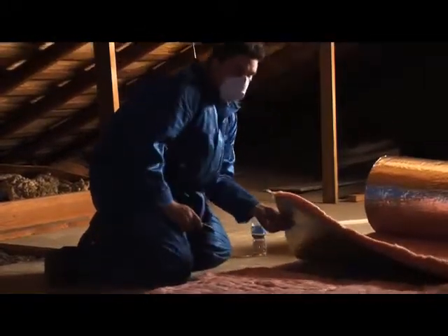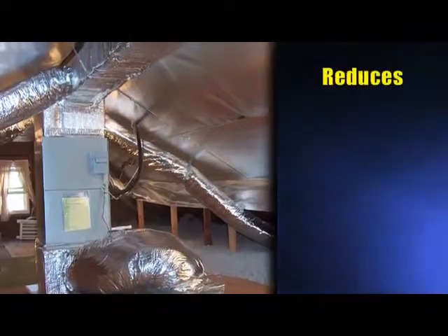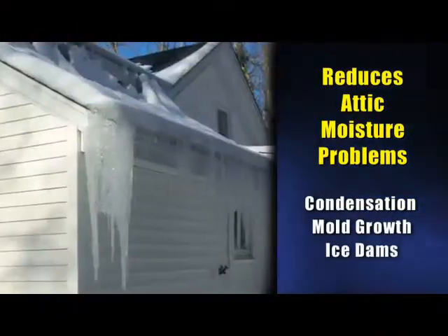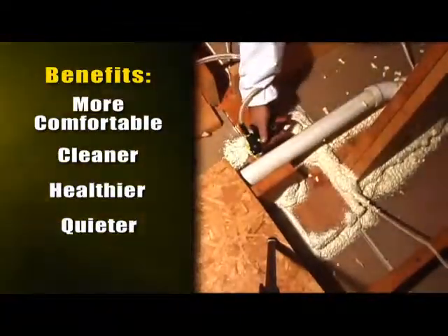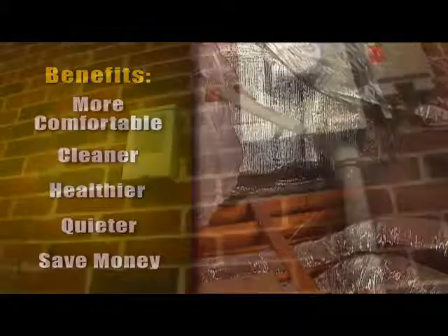Adding foam board or duct wrap to the backside of knee walls often makes a big difference to the comfort of neighboring bedrooms. A final benefit of a comprehensive attic retrofit is that it reduces or eliminates attic moisture problems such as condensation, mold growth, or ice dams. Ask your Comfort Institute member contractor for more information on having your attic retrofitted. It'll make your home more comfortable, cleaner, healthier, and even quieter — and best of all, the work pays for itself through lower monthly heating and cooling bills.